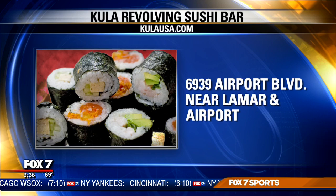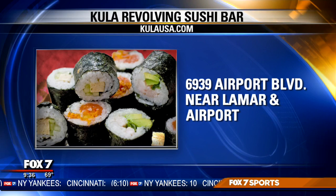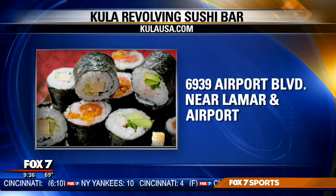Kula Sushi is located at North Lamar and Airport. For more information, you can head to their website at kulausa.com. The restaurant chain already has about 400 locations in Japan, two in Dallas, and four planned for Houston. But for now, this will be the only one here in Austin. It was just such a cool experience — I loved everything about it. It was so fun and so interactive, just something very different.